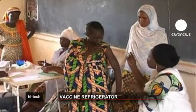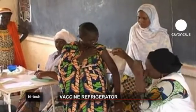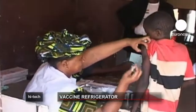Vaccines are fragile and must be stored in a cool place. This can be a real challenge in countries where temperatures are high and electricity supplies unreliable.